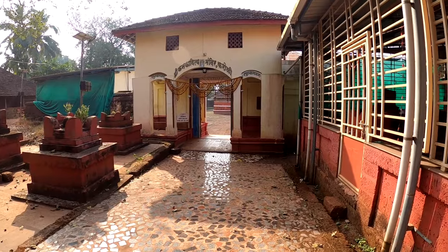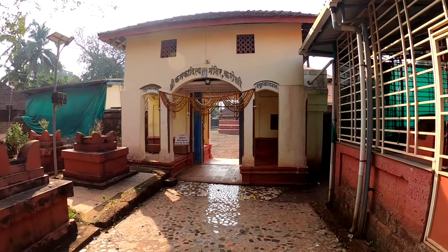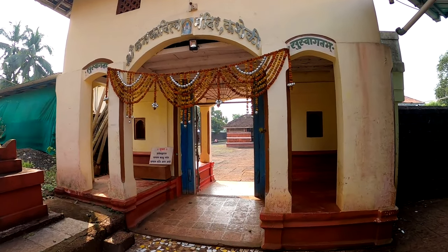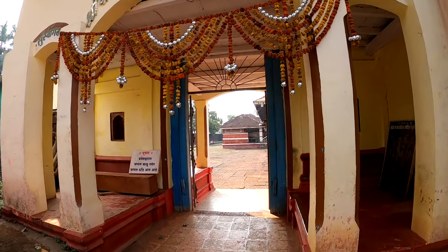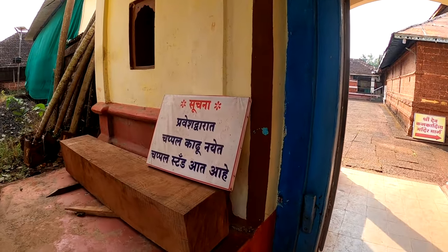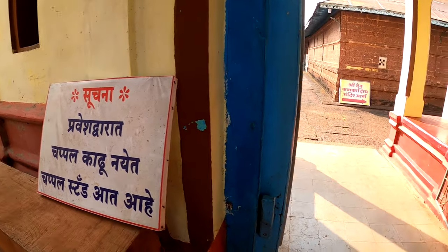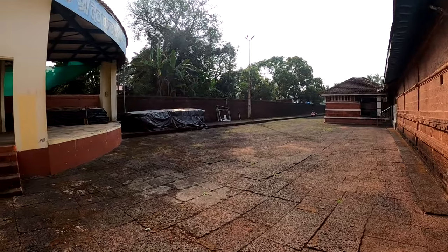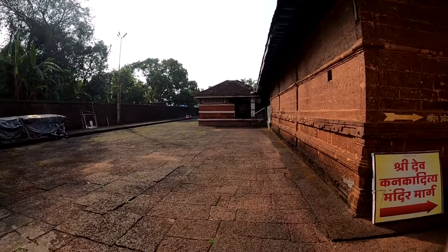After visiting a beautiful Laxmi Narayan temple that you have seen in the last episode, here we are now at the Shri Kanaka Aditya Temple, Kashari. This is the main entrance of the temple — it says there is a footwear stand inside, which is a much required instruction, but it is of no use as you will see. The first glance itself gives you a different vibe altogether.